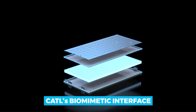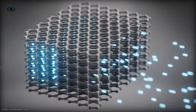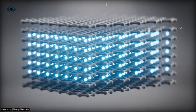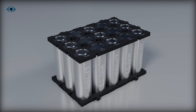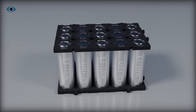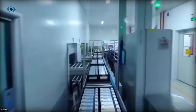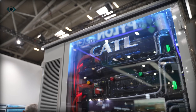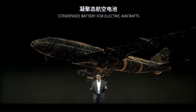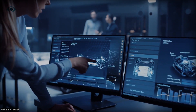Combine this with CATL's biomimetic interface, which works like a fortress — polymer structures that self-assemble into a super-strong barrier, tough enough to stop those nasty dendrites dead in their tracks. This is more than just a technical fix; it's a complete rethinking of how we build batteries. With this new technology, CATL can safely use lithium metal anodes, unlocking energy densities that could make your jaw drop. Imagine crossing the Atlantic in an electric plane — CATL says they've already got these batteries operational in large-scale aircraft. That's not just a breakthrough, that's a revolution in how we think about energy and transportation.